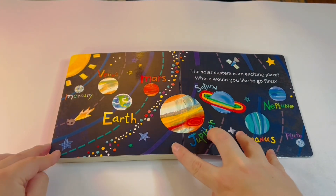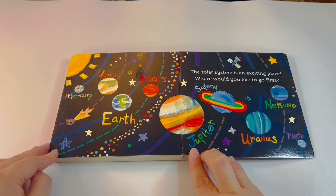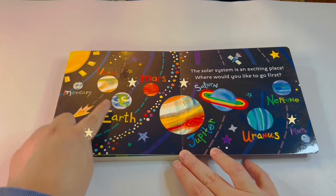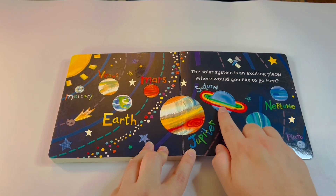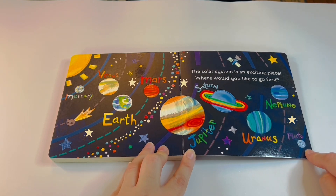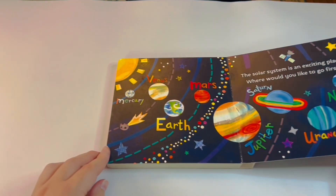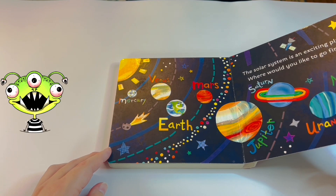Isn't that so cool? This solar system is an exciting place — where would you like to go first? Let me remind you of all the planets: Mercury, Venus, Earth, Mars, Jupiter, Saturn, Uranus, Neptune, and Pluto. Now where would you like to go first? I still say I want to go to Mars — maybe I'll find some aliens!